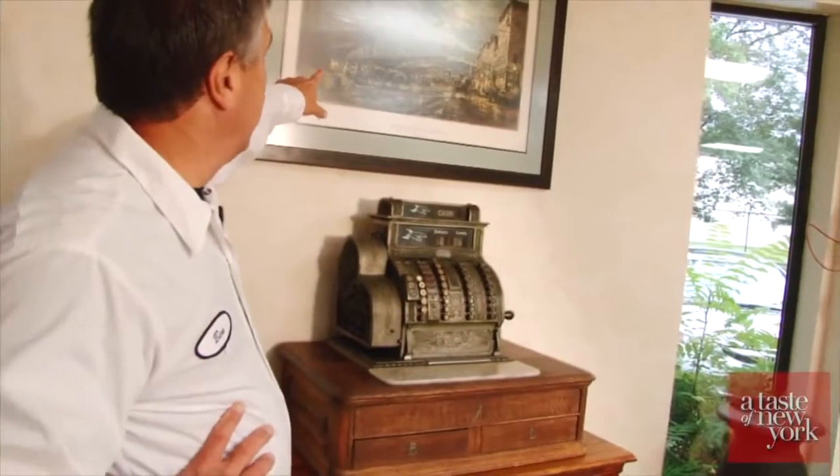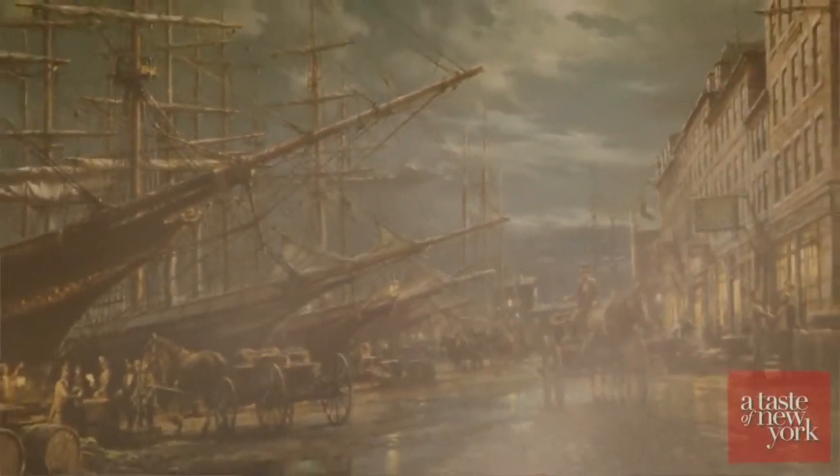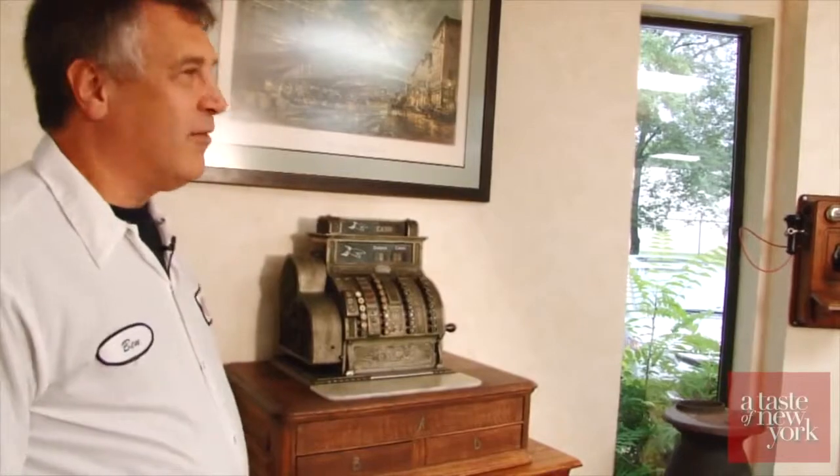This is Lower Manhattan at the same time — this is 1898. This painting depicts just how long we've been here, to keep it in perspective.